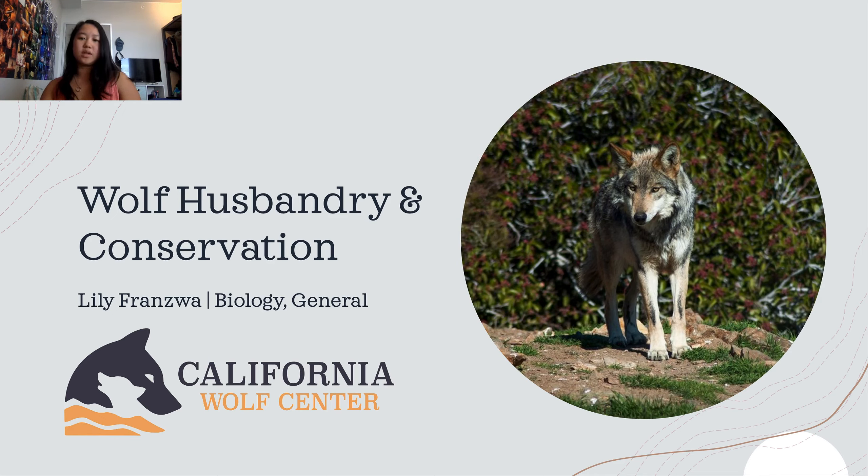The CWC is a 501(c)(3) nonprofit organization located in Julian, California. Their mission is dedicated to the return of wild wolves to their natural habitat and to the people who share the landscape with them. They achieve this mission in many ways such as conservation through multiple programs, education by providing educational programs to the public, and research.